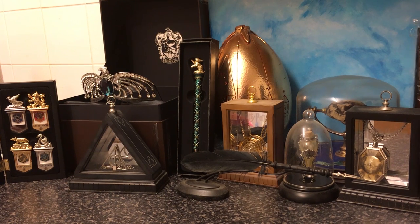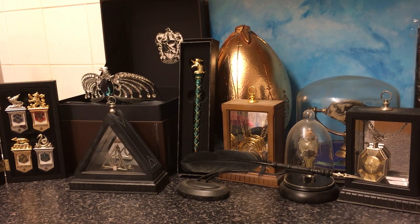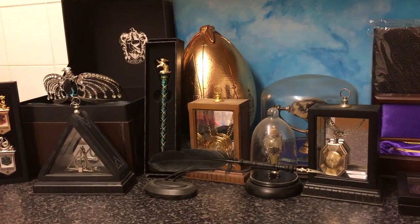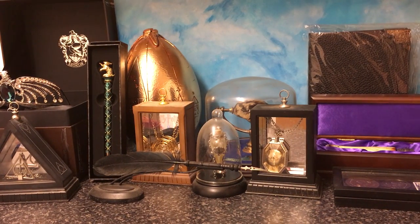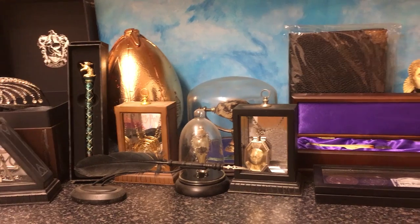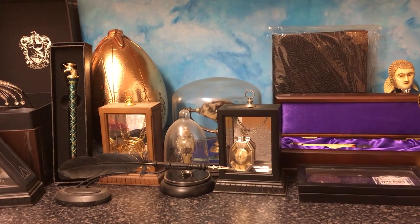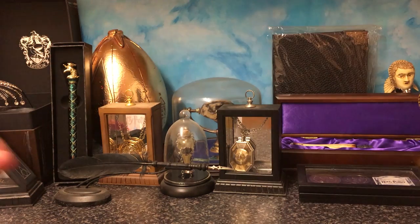The Ravenclaw Diadem was a gift for Christmas last year — people who know my channel will remember that. The Deathly Hallows Pendant from Xenophilius Lovegood. A Hufflepuff house pen. The Golden Egg from Goblet of Fire, which was also for Christmas along with the Diadem. The Time Turner in front of that, which is very, very nice. The Umbridge Quill. I wish I could show everything specifically, but there's just not a lot of time because I've got a lot to get through.